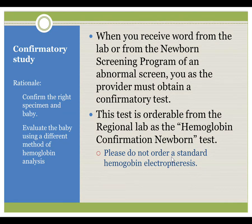When you receive word from the lab or the newborn screening program of an abnormal screen, you must obtain a confirmatory test. When ordering this from the regional lab, order a hemoglobin confirmation newborn. Please do not order a standard hemoglobin electrophoresis, as this is often more expensive and does not necessarily quantify the hemoglobin BARTs as needed. The rationale for confirmatory screening is to confirm that the right specimen and baby were drawn the first time and to evaluate the baby using a different method of hemoglobin analysis to look for variant hemoglobins or other anomalies.